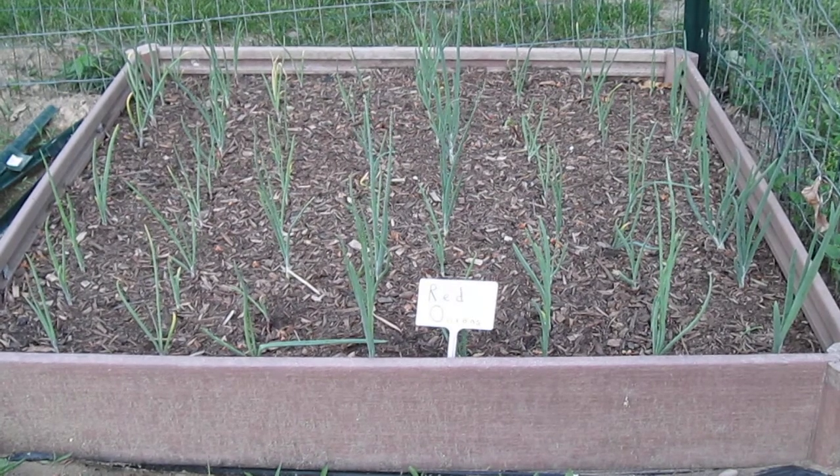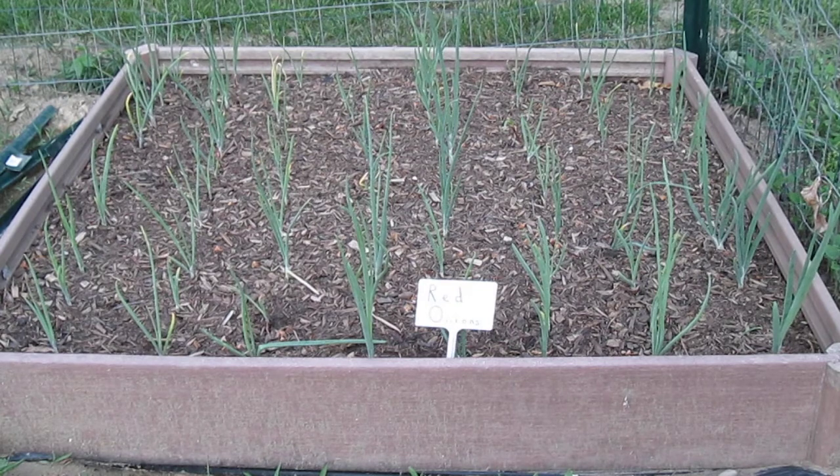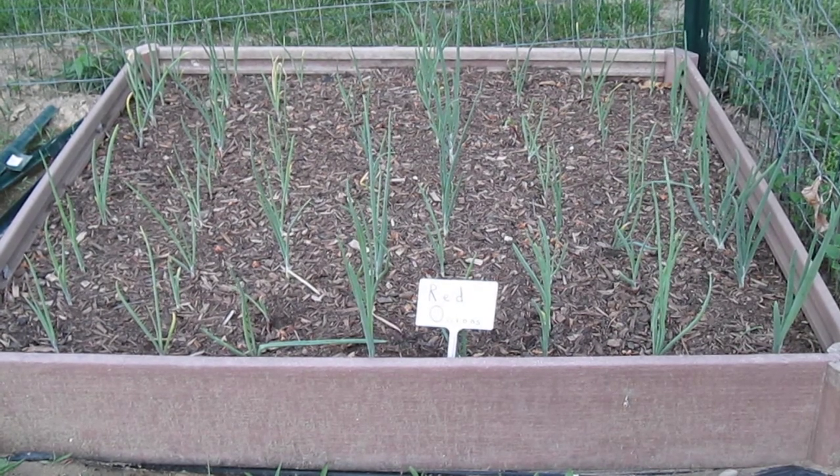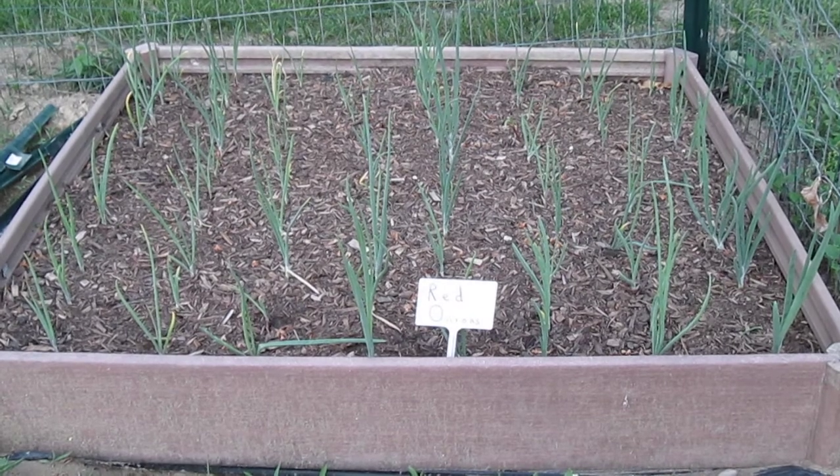Here is my red onion bed. These were planted at the same time as the yellow, and they seem to be doing a little bit better. But I am noticing they seem a little water stressed. I'm going to probably increase the amount of water I'm giving them every couple days, especially with the heat coming this week.